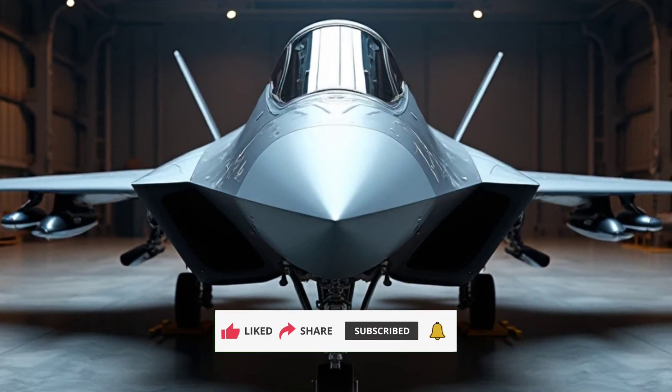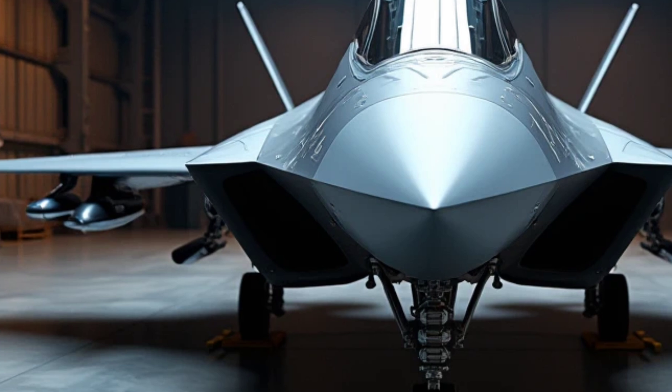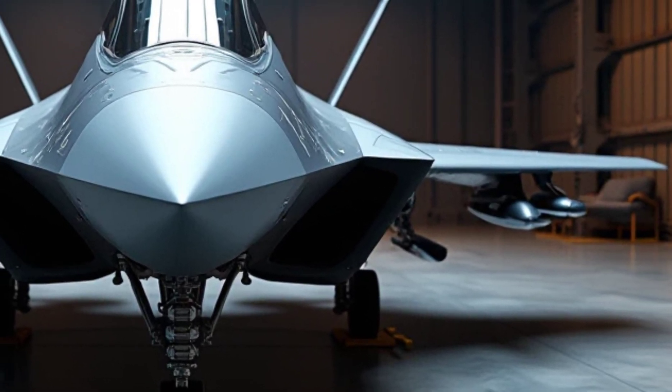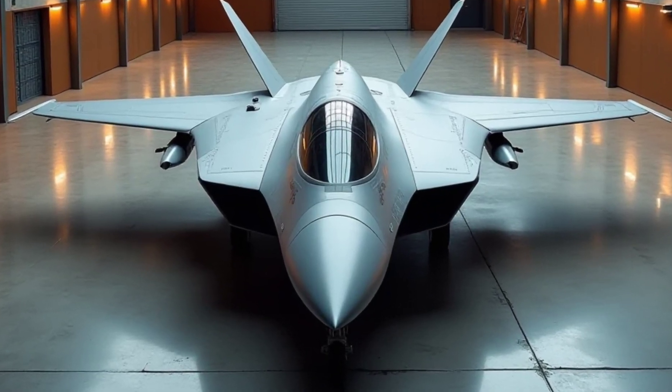Let's take a closer look at what makes the J-50 a marvel of modern engineering. Performance: the J-50 sets a new benchmark for performance in the skies. Equipped with advanced AI-assisted avionics and stealth capabilities, it boasts unmatched speed and agility, with a maximum speed exceeding Mach 2.5.